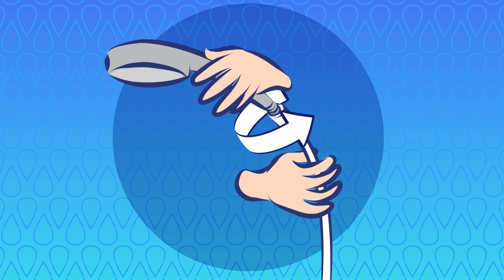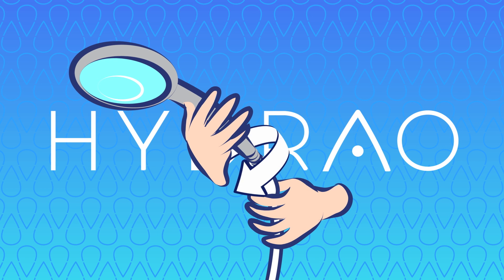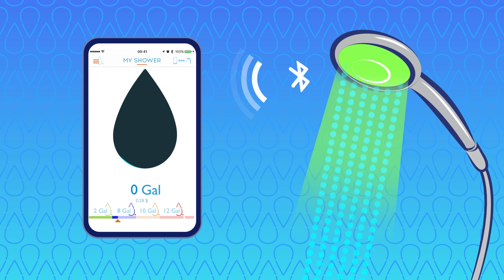Disconnect your old shower head by simply unscrewing, then connect Hydro — you're set. Track your water usage on the Hydro app; your Hydro smart shower head connects to your smartphone.